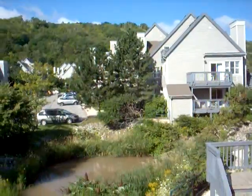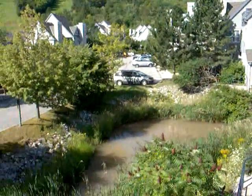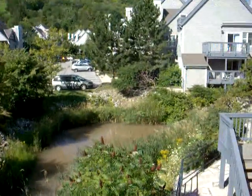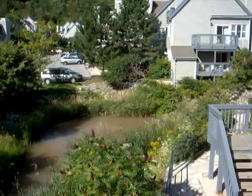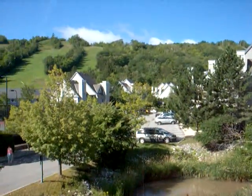And these are the resort suites, so we are staying in one of them. I'll show you inside later on. And behind us is the Blue Mountain.